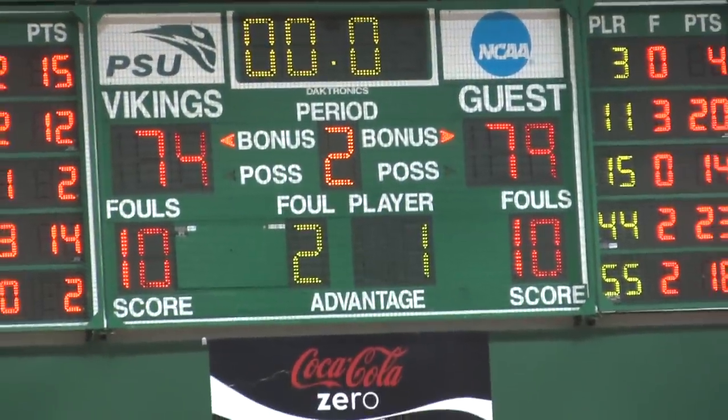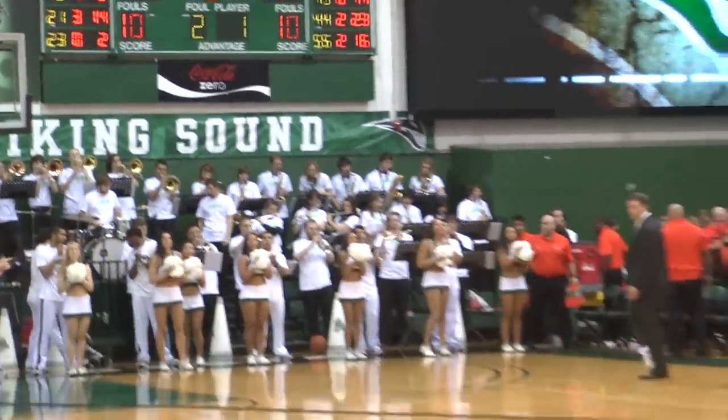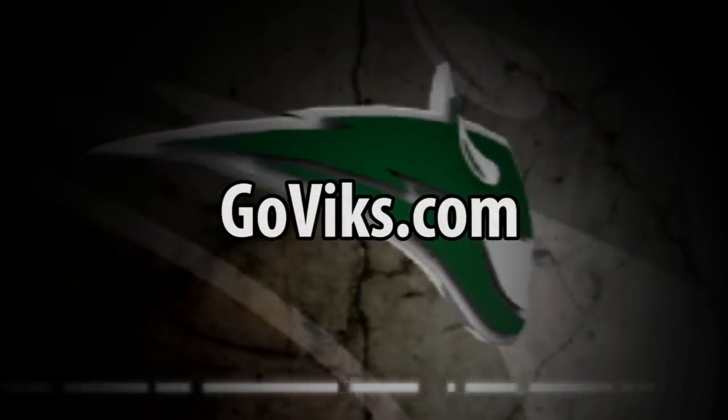Portland State lost by 33 last year to Oregon State. This year, they drop it by five. And as we mentioned, they'll have one more game Saturday night against George Fox University right here at the Stott Center. We'll be right back.